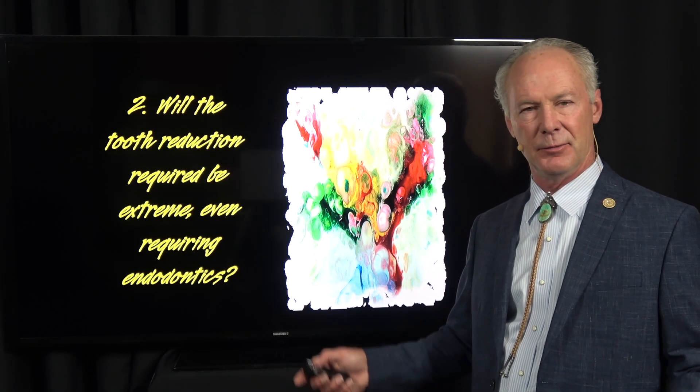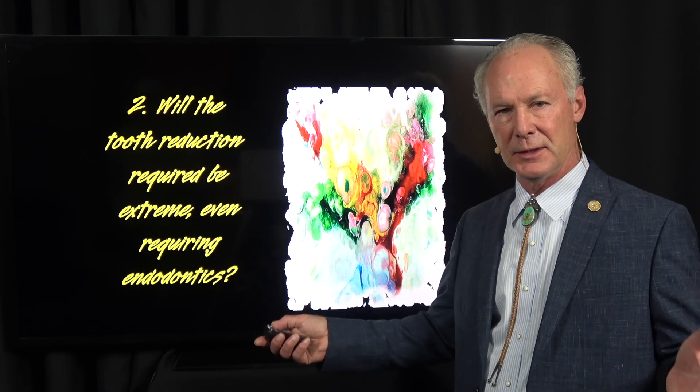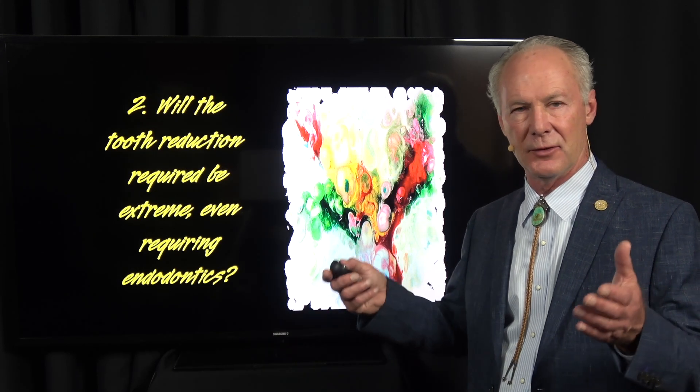There are cases where you might go ahead and prepare the teeth to the point of requiring endodontics, depending on the temperament and circumstances of the patient. If it's an older patient, or someone who travels extensively and orthodontics is just not going to be part of the picture, then sometimes that may be a consideration.